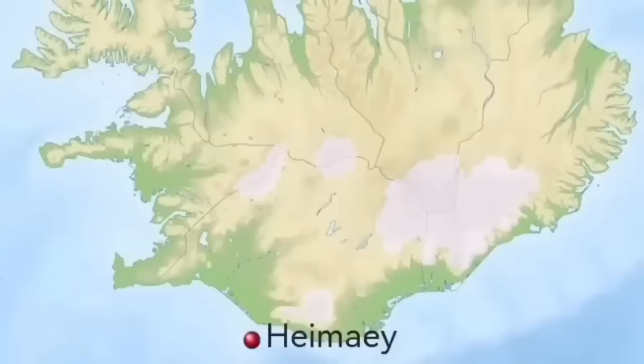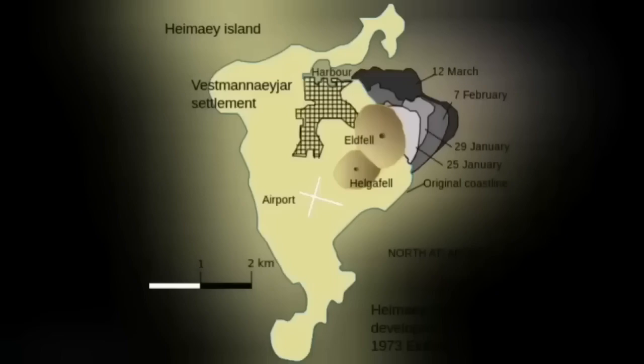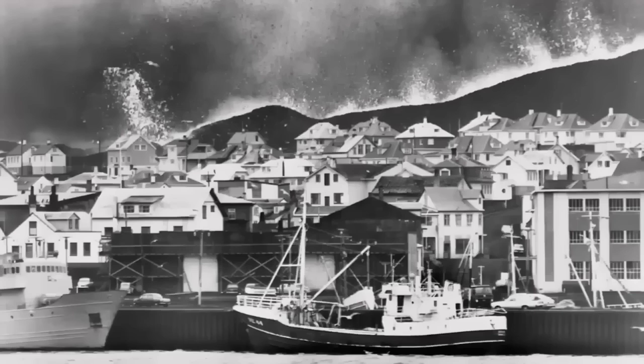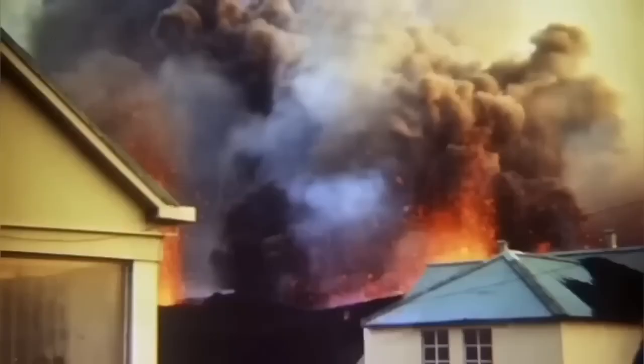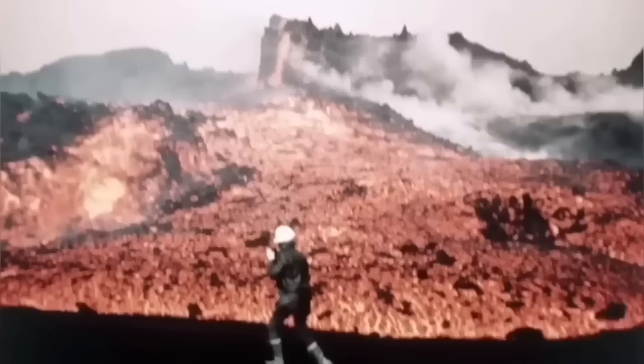This is not something new. Heimaey Island in Iceland in 1973 was in a similar situation — we had a volcano eruption there. It was one of the iconic moments in volcanology, because for the first time we tried and successfully stopped the lava flow by pumping water onto it. Every second, 400 liters of water was pumped and directed by laying pipes onto the town.